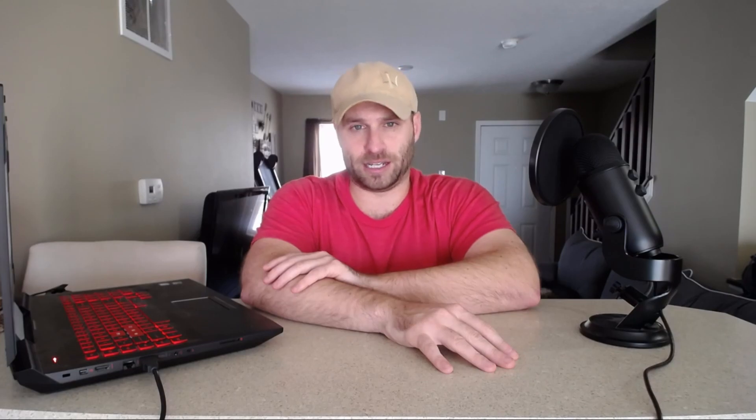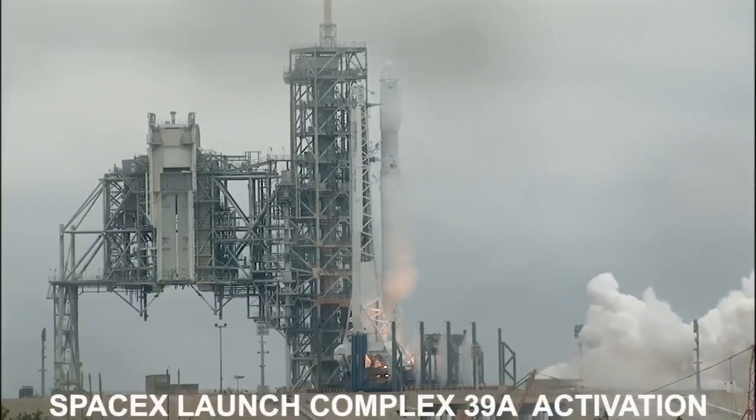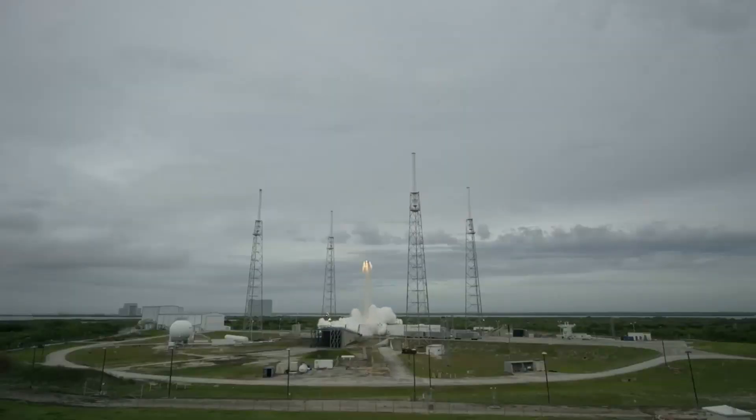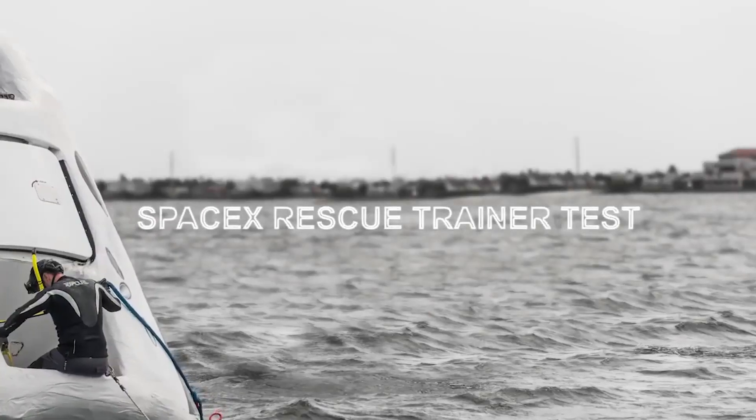Also throughout 2018, SpaceX is going to continue upgrading pad 39A — the same historic pad that launched the Apollo rockets towards the moon back in the 1960s. SpaceX acquired this pad a couple years ago and has already launched dozens of rockets from it. Outside of the Falcon Heavy launch and the crewed ISS mission, the other events I'm most looking forward to are the in-flight abort test of the Dragon capsule and the second round of parachute tests, followed by more recovery training.